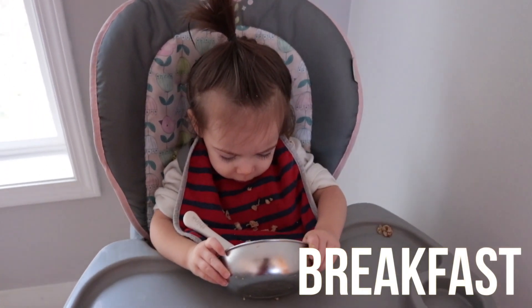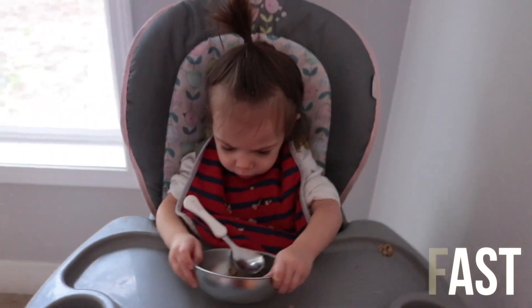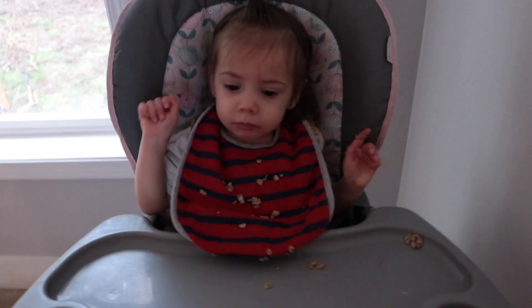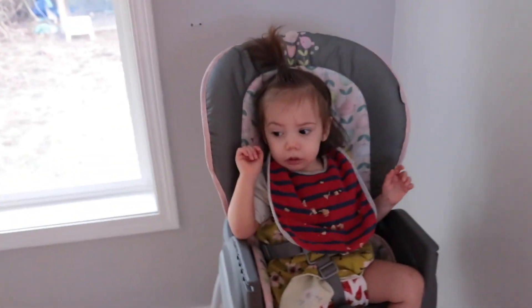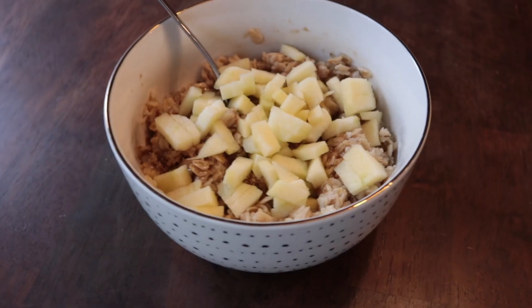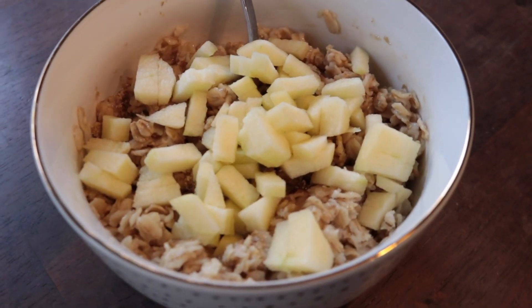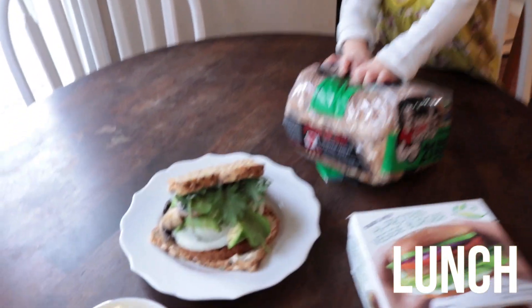We had oatmeal for breakfast — I'm about to have some too. I usually do just regular whole rolled oats, boil some water, throw that in, leave it for maybe five minutes off the heat. Then I'll do a little bit of fruit or sugar on top. Usually a little brown sugar; today I'm having some apple on top with a little bit of brown sugar.